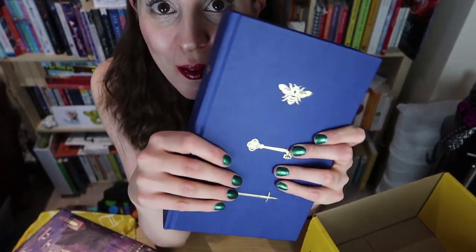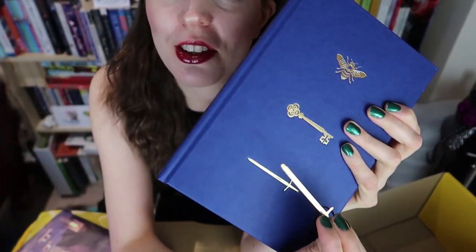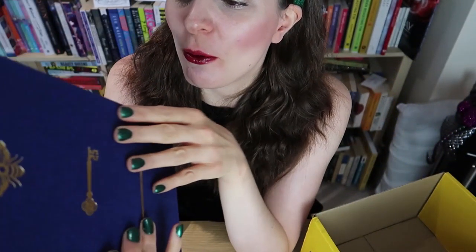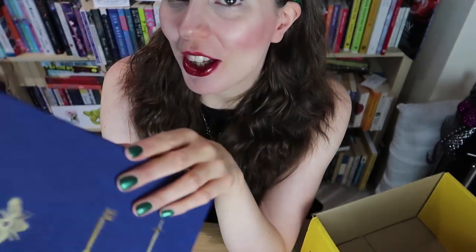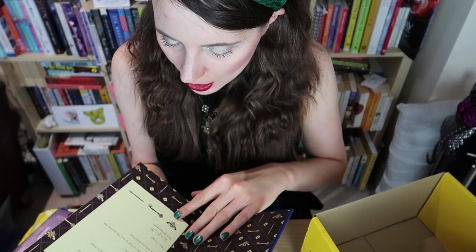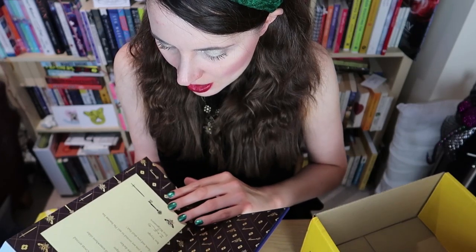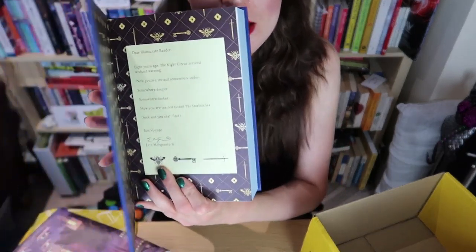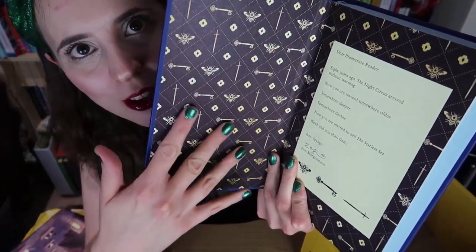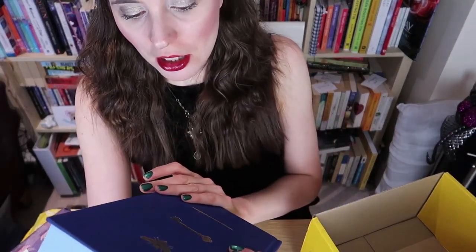Onto the book itself — isn't this gorgeous? And there's the sword bookmark — I understand now! It's got a little bookplate inside, and oh, can you believe those endpapers? I cannot deal with it — this is just stunning.